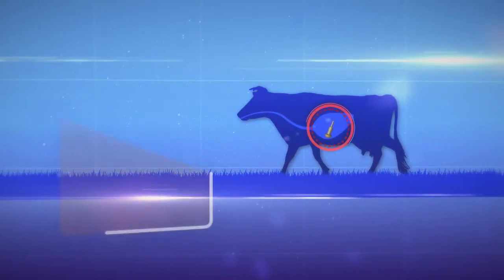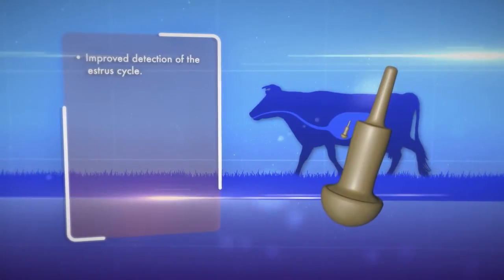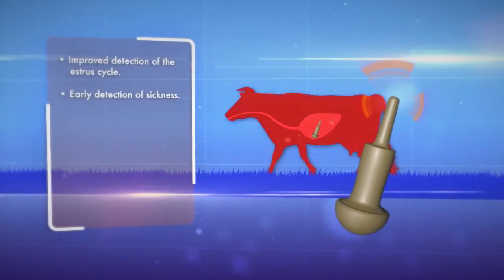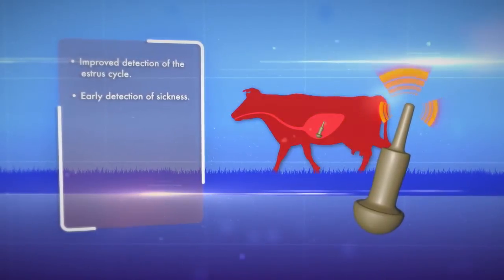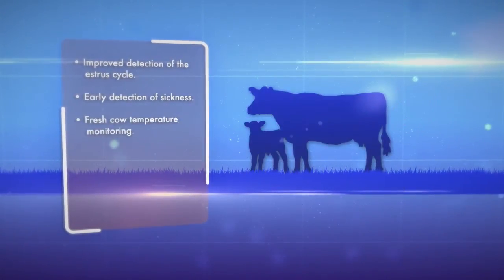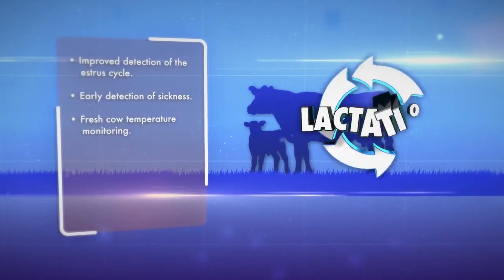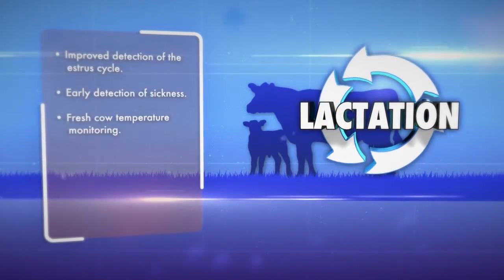Fewer missed heats and better timing will result in lower AI costs and higher overall production. Fever often precedes other symptoms of illness by 24 to 36 hours — catch problems before the cow goes off feed. Post-birth complications can impair production through an entire lactation cycle; minimize complications to maintain peak production from your herd.